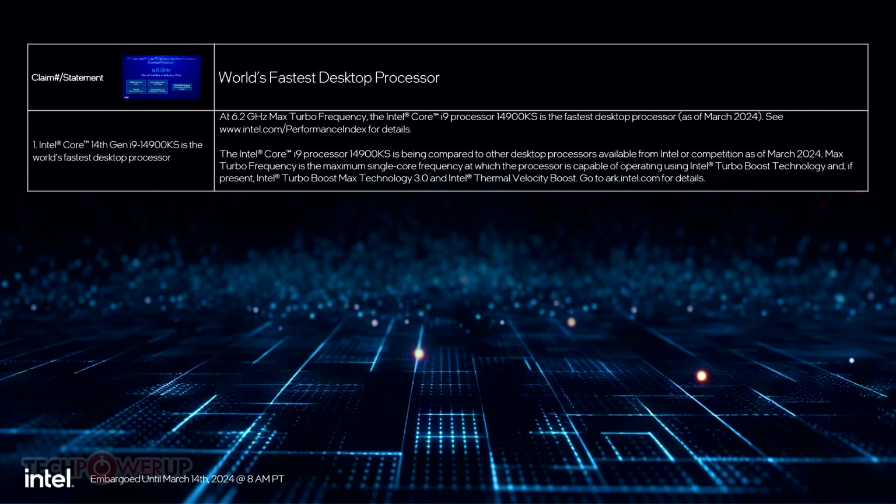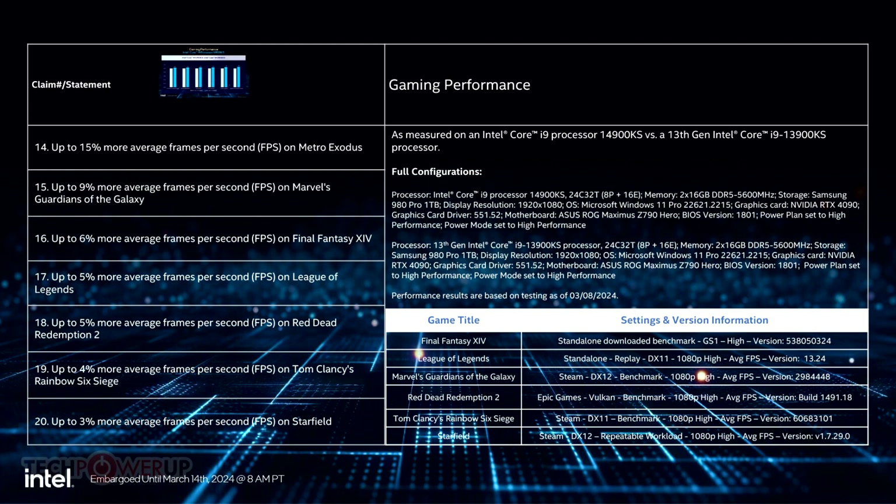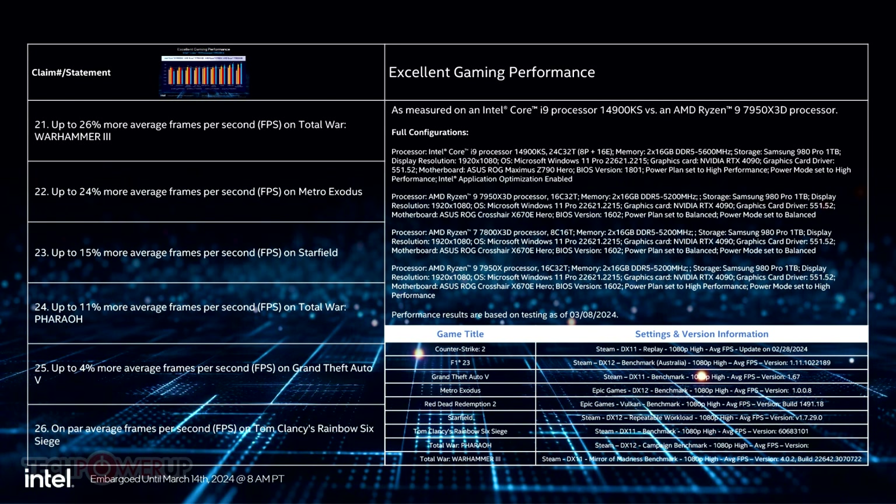The processor comes with a base power value of 150W, 25W higher than the 125W of the i9-14900K. Its maximum turbo power is still 253W, and is engaged on platforms capable of Intel's performance power delivery profile. It's only with some of the more premium motherboards that the 320W extreme power delivery profile is engaged.